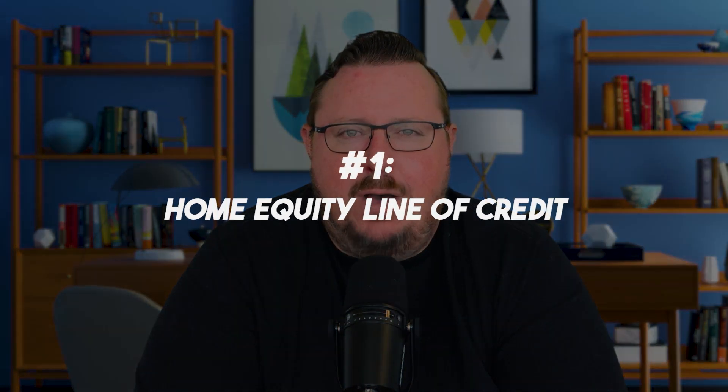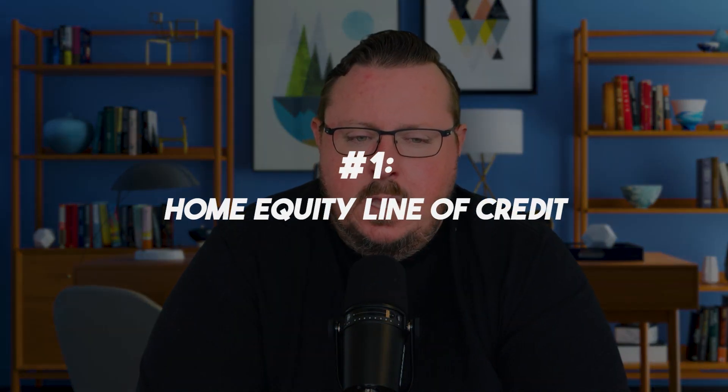The first one, and probably the more common one at least over the last several years, is what's called a home equity line of credit, or a HELOC. Home equity line of credit — that's what it stands for. HELOCs are very popular to do.